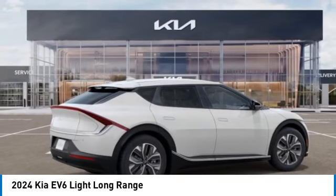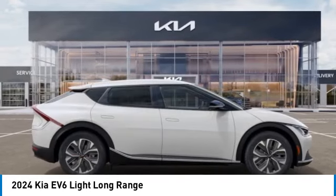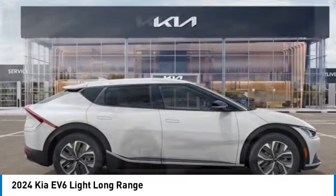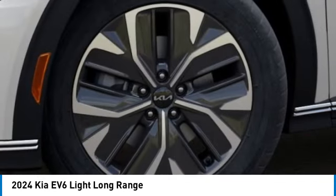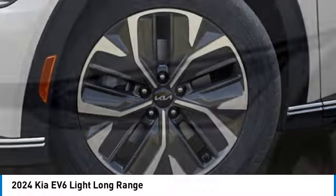Rain-sensing wipers, electronic stability control, alloy wheels, rear spoiler, brake assist, four-wheel disc brakes, mud guards, heated front seats, low tire pressure warning.